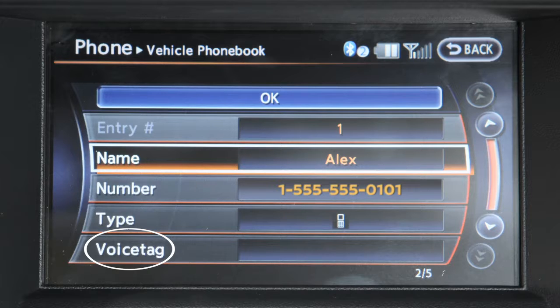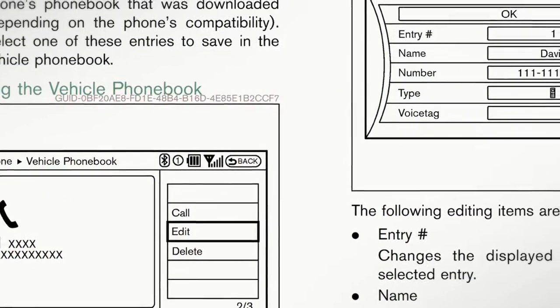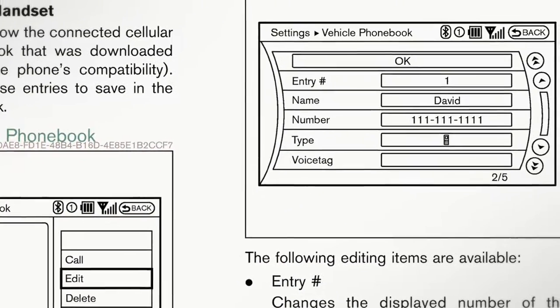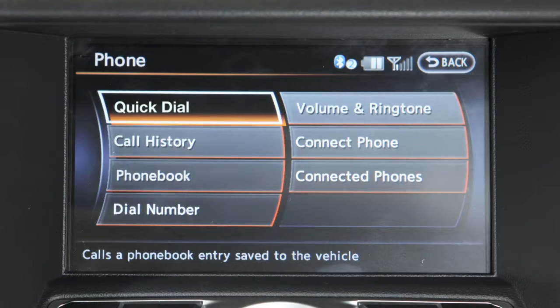Once the number is entered, touch Voice Tag to record a voice tag for dialing with the voice recognition system. After the phonebook entry is saved, a screen appears that allows you to call the number. Touch Back to return to the Quick Dial and repeat the steps for each number you'd like to store.